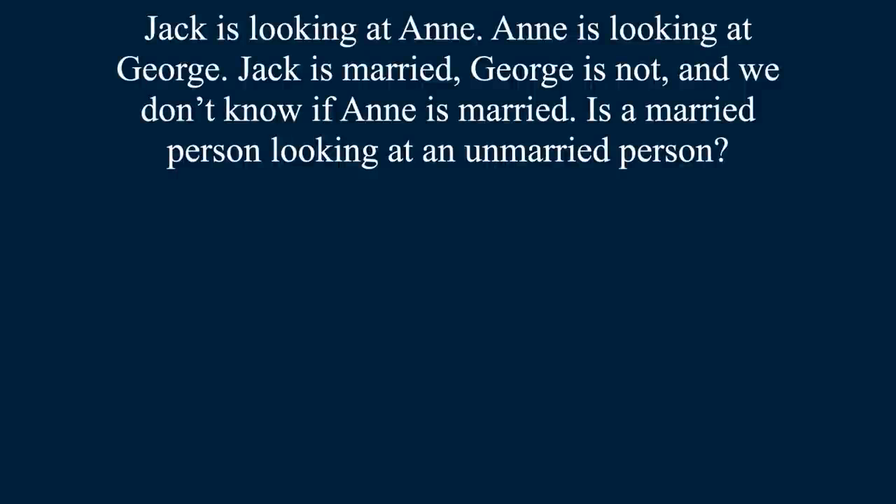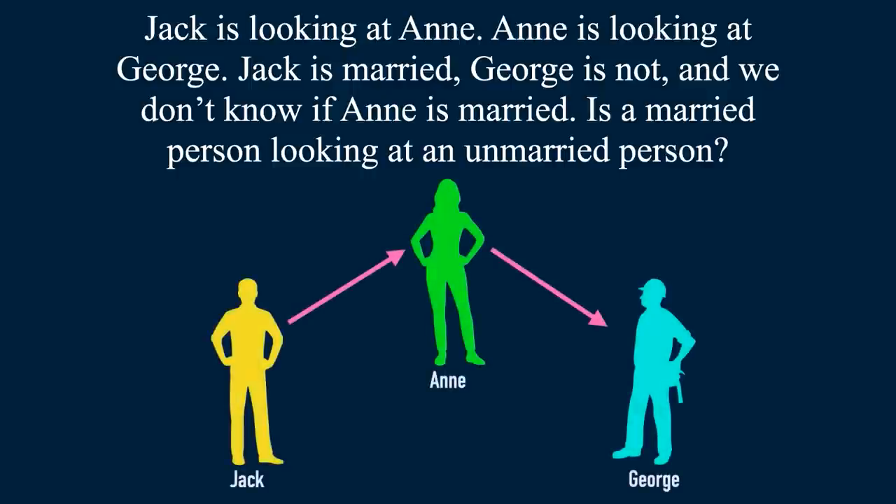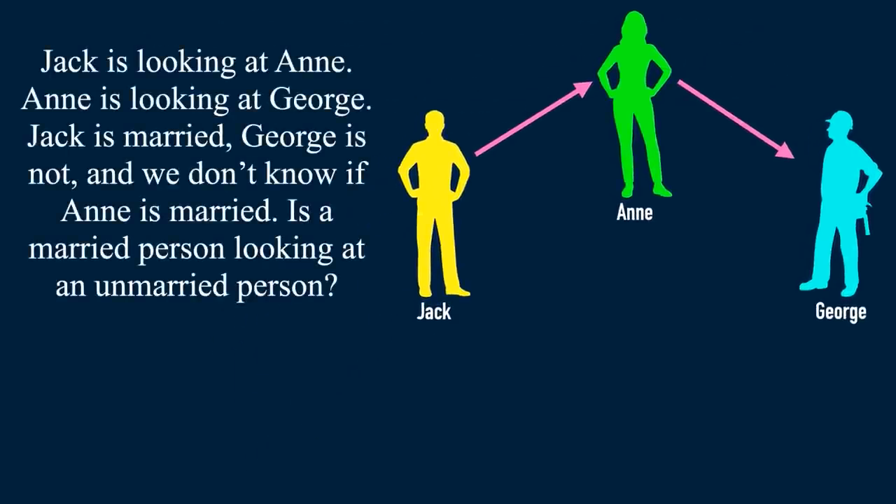Jack is looking at Anne, Anne is looking at George. Jack is married, George is not, and we don't know if Anne is married. The question is: is a married person looking at an unmarried person? Let's check the solution now. The answer is yes — the statement is true.